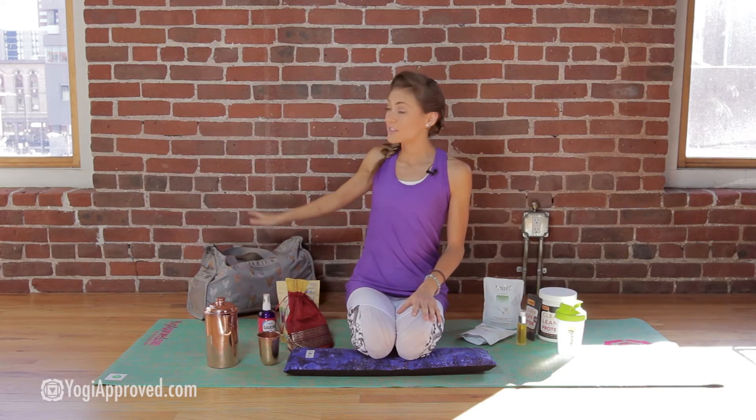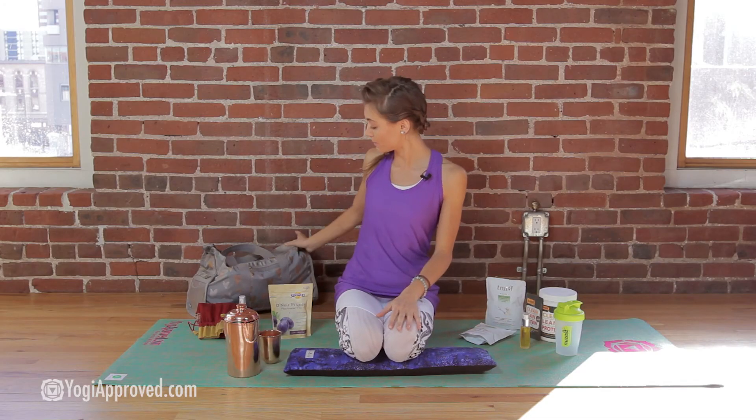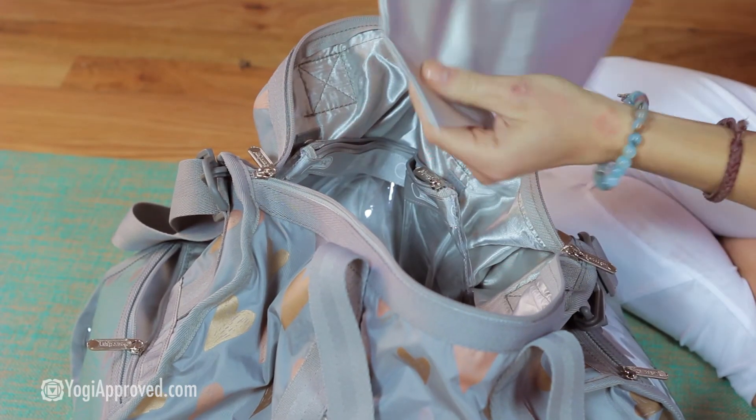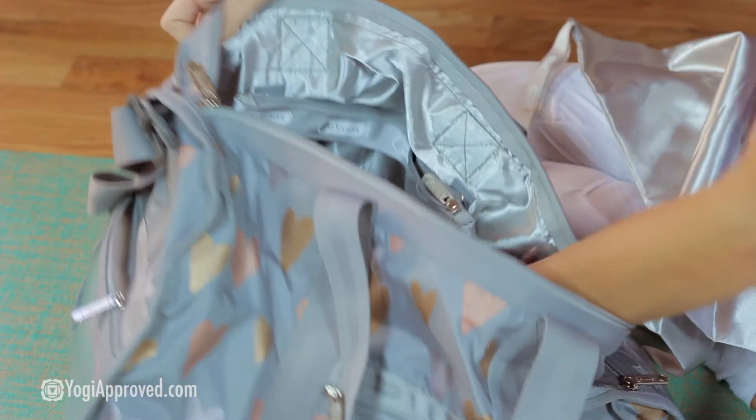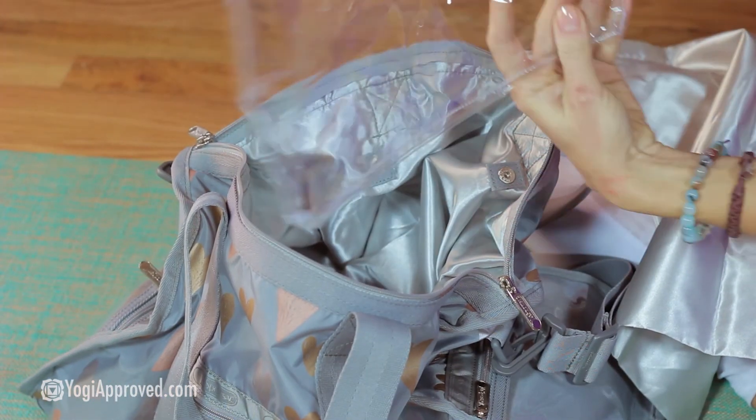That brings us to the yoga bag itself. This is the Le Sportsac Gym Duffel in the Glimmer Hearts print. I love this duffel bag because it's a medium-sized bag — not huge, but very convenient with its interior and exterior compartments and zipper pockets. There's a satchel inside for your shoes and another zipper compartment for your soiled clothing or anything else you'd like to keep separate. What a great bag.